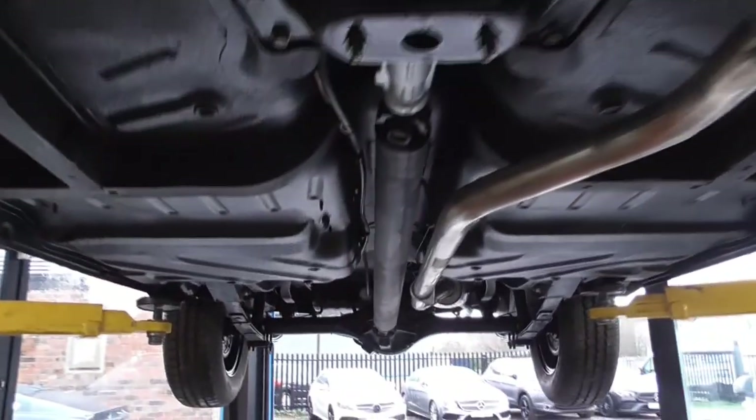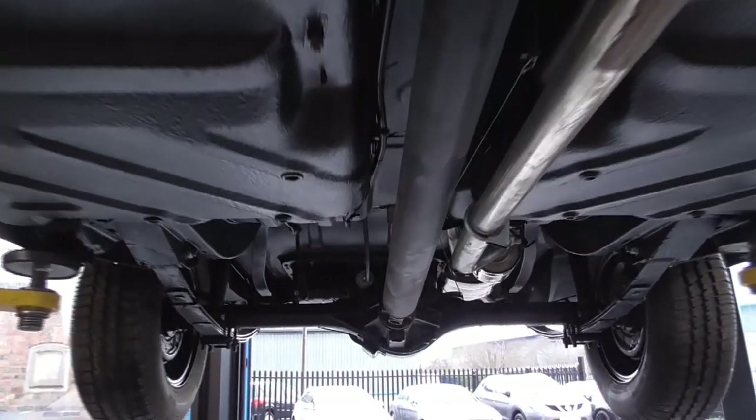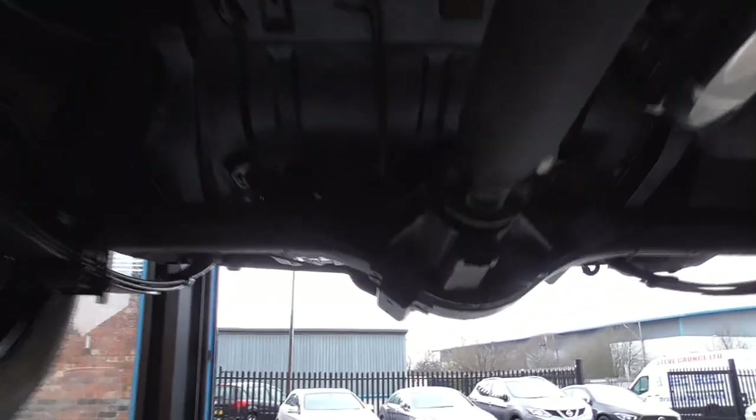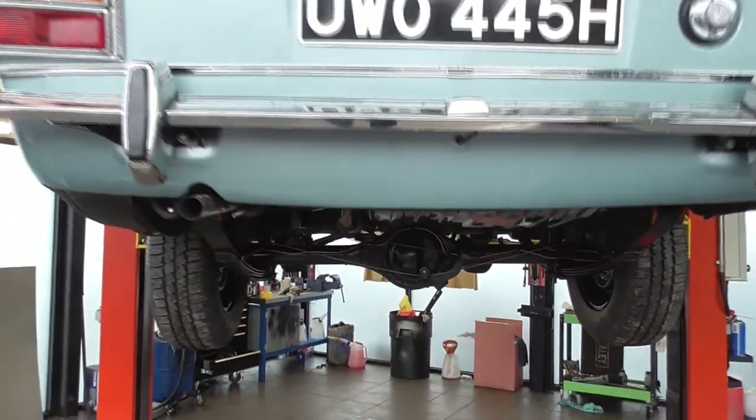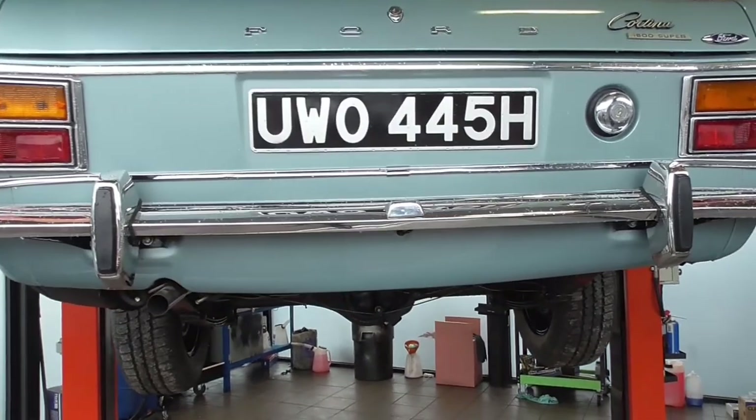Fantastic colour, I'm sure you'll agree. Anybody who gets this will be getting a phenomenal restored vehicle. Everything is done.